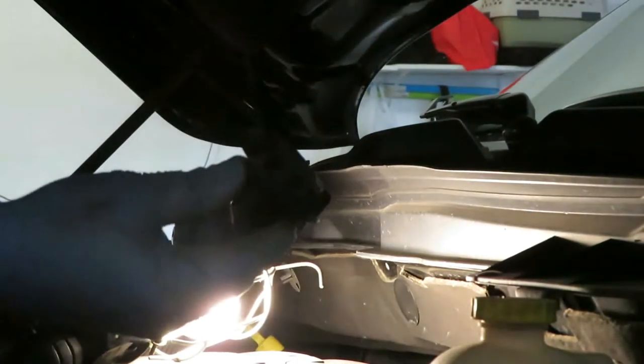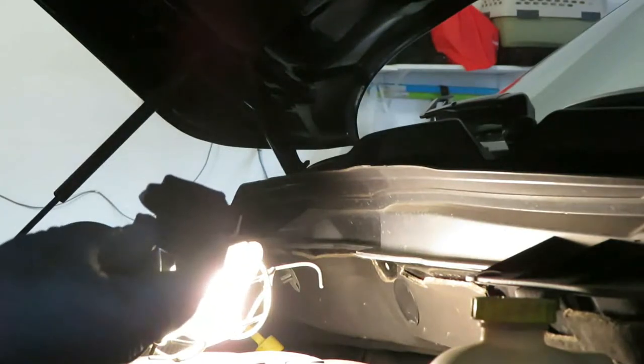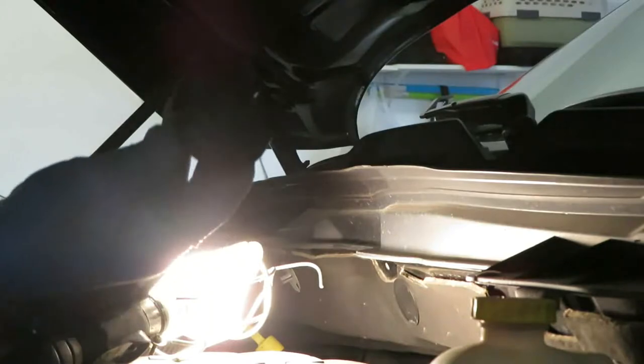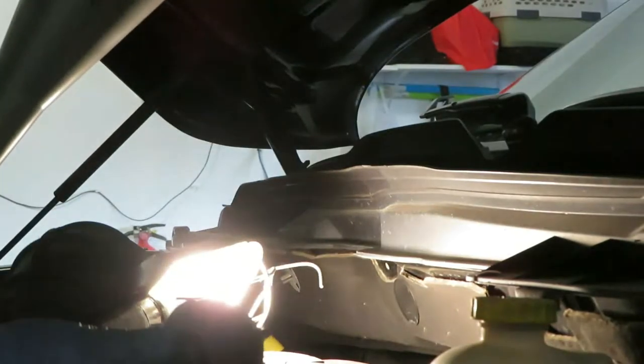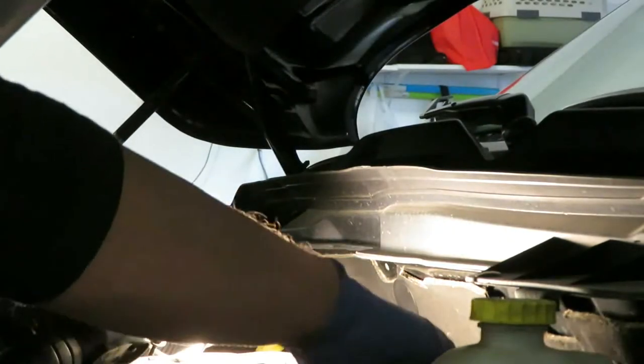One thing I want to mention: do not drop your oil cap anywhere. I dropped mine and it fell down between the engine and the frame, and I couldn't find it — I spent probably an hour and a half looking for the stupid thing and had to go buy a new one.